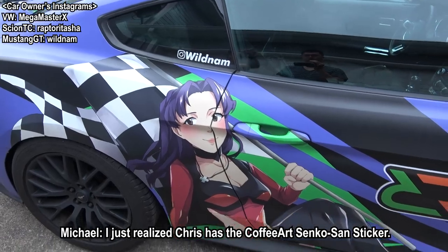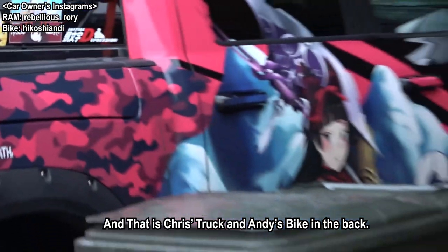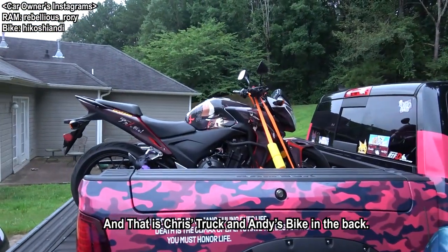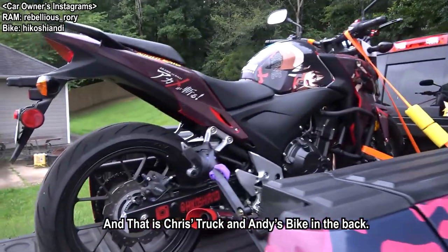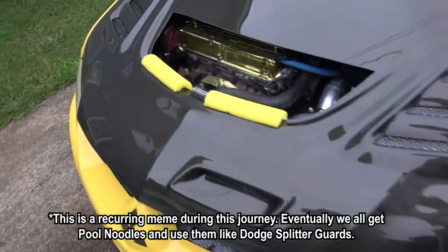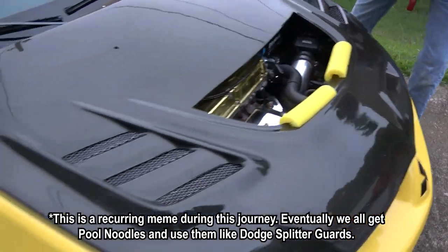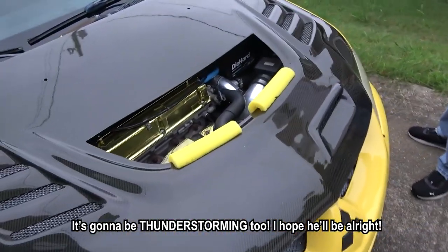I just realized he has a coffee art Senkosan sticker - yeah, he's had that for a while. And that's Chris's car, we've seen him once on this channel, but this is our second time seeing him. He's got Rory Mercury on his car, and on the back there's a Kame bike - that's Andy's bike, the guy whose house we're at. I just completely walked by him earlier, I was too distracted by his Itasha. That's not normal. He needs the cooling. And it's going to be thunderstorming on the way there - hopefully he'll be alright.